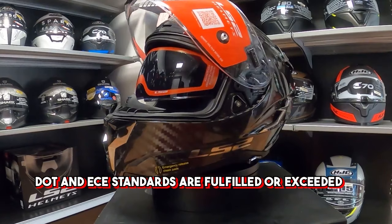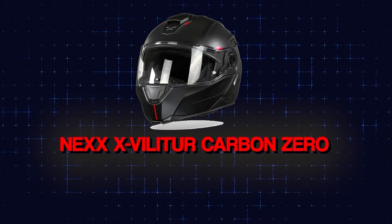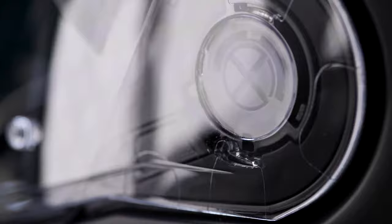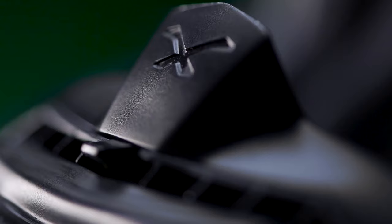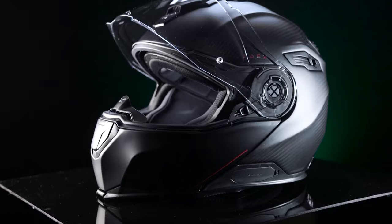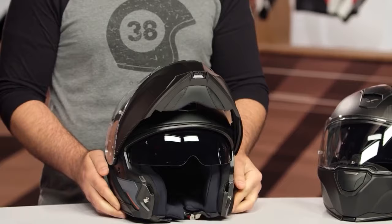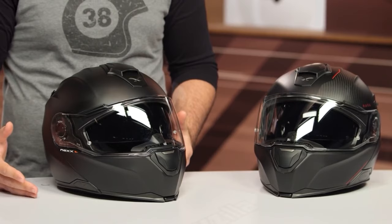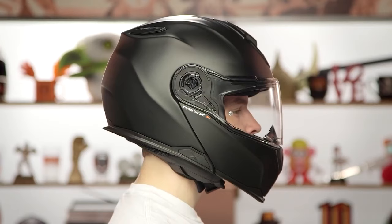Number 7: Nexx X.Vilitur Carbon Zero — $499.95. The X.Vilitur Carbon Zero Pro is compact, quieter than usual, loaded with features, and superbly constructed. The modular helmet embodies Nexx's renowned style-meets-function ethos. The helmet contains all-metal locking mechanisms for a safe and secure connection between the chin bar and helmet chassis.